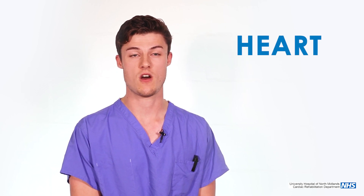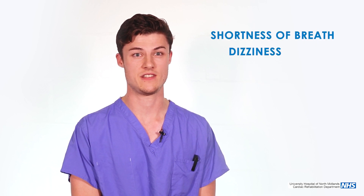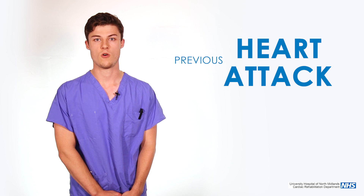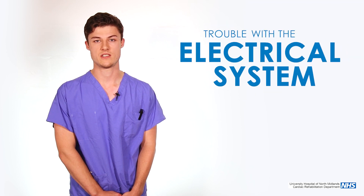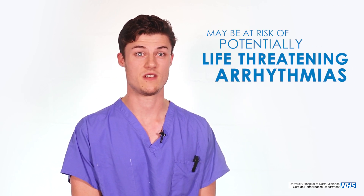You might need one because you have been diagnosed with heart failure and have symptoms such as shortness of breath, fatigue and dizziness. You may have previously had a heart attack or may have some trouble with the electrical system of the heart. Because of all of this you may be at risk of potentially life-threatening arrhythmias, for which the device will detect and hopefully be able to treat.